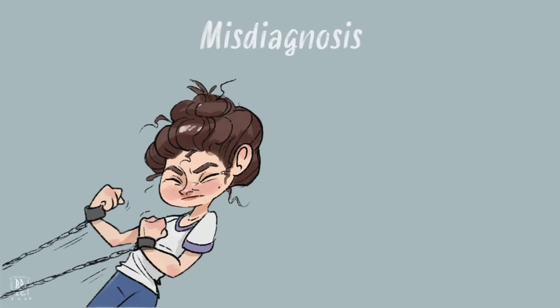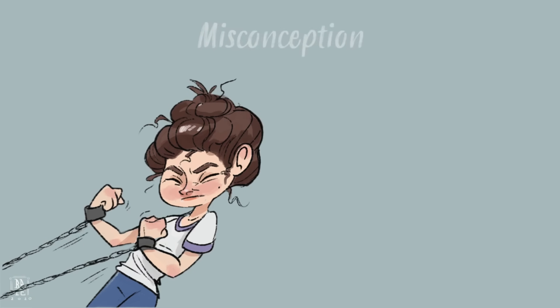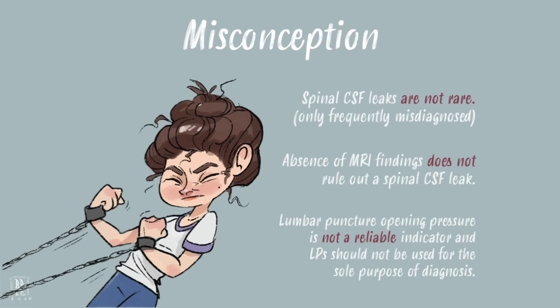Misdiagnosis is unfortunately the norm. It's common for sufferers to go months, years, and even decades without diagnosis. Spinal leaks are often mistaken for fibromyalgia, chronic migraines, sinus issues, and even stress.